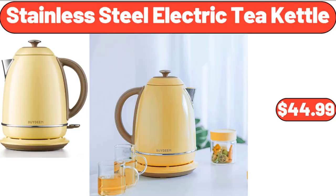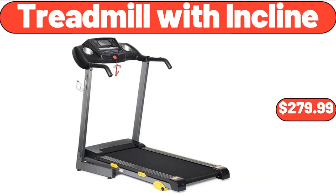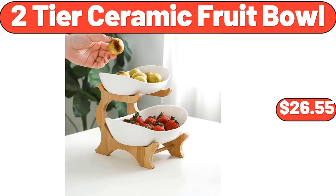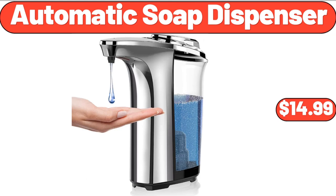Stainless steel electric tea kettle, $44.99. Treadmill with incline, $279.99. Outdoor garden plastic storage deck box, $68.99. 2-tier ceramic fruit bowl, $26.55. Automatic soap dispenser, $14.99.